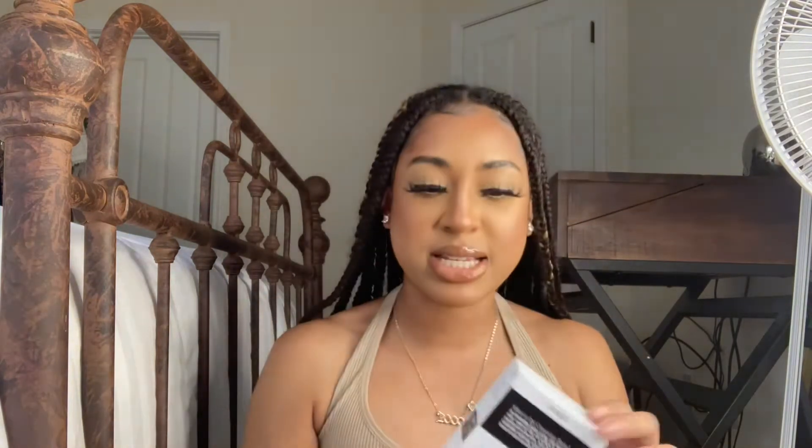I wasn't trying to pay $32 for one, and I know there are more affordable ones. So I saw this one — the Inky List Oak Cleansing Balm — and the reviews on it are really good. I swatched it in the store too; it's really nice. It's basically an oil cleanser to take off your makeup so you don't have to use makeup wipes, which leave micro tears on your skin. I double cleanse — this first, then a foaming or regular facial cleanser.